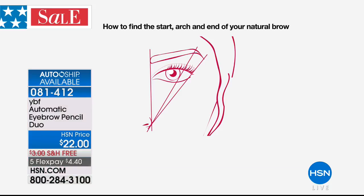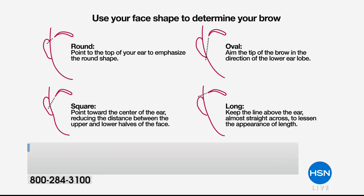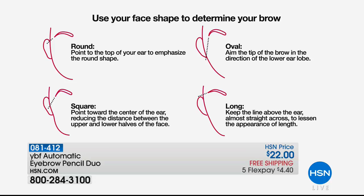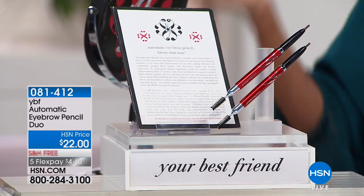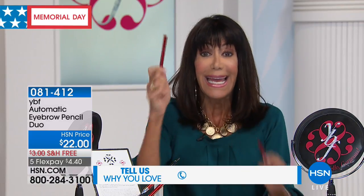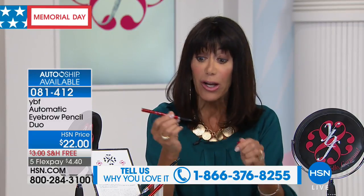It's going to show you exactly where to start your brow, where your arch should be, and where to finish the brow tail. Depending on the pressure you apply, the color will change. It could not be easier. And by the way, eyebrows are one of the hardest things to do on your own — whether you've tried different pencils, stencils, or wax. The right color is here — completely customizable.